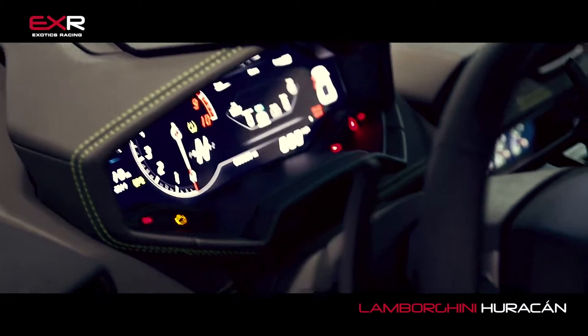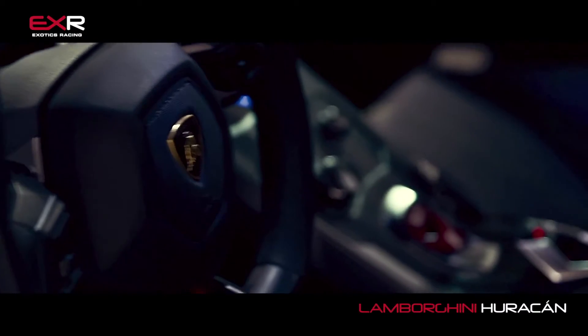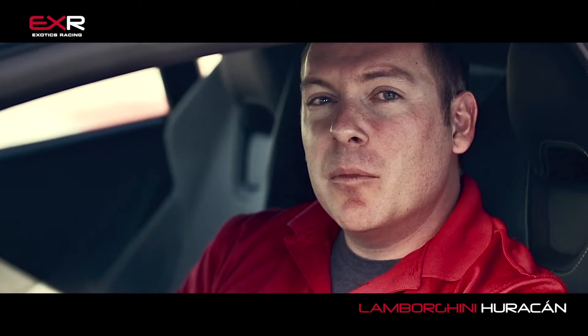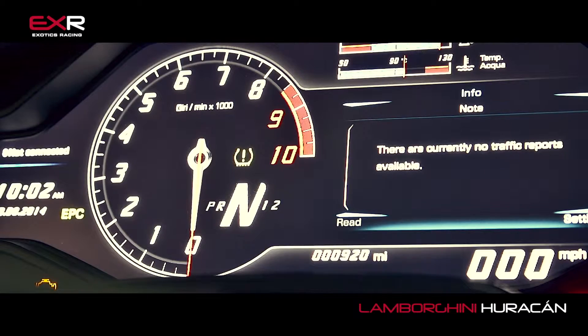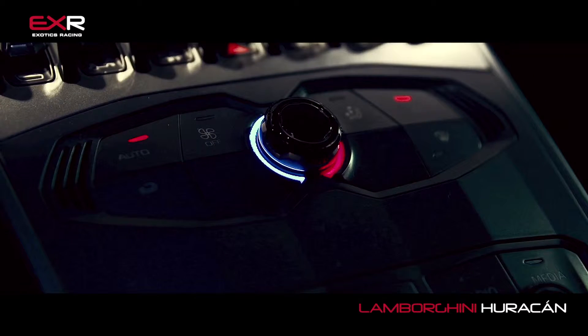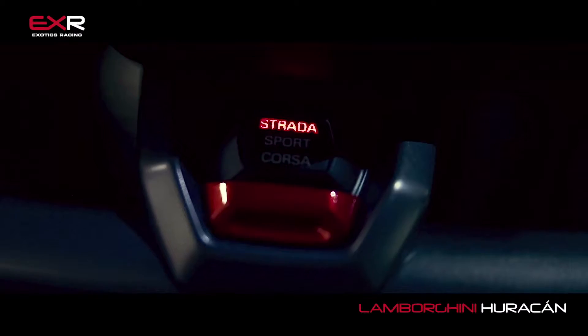Here we are inside the brand new Lamborghini Huracan. The interior, in my opinion, is even more beautiful than the exterior. Very futuristic, fighter jet-like. A lot of similar cues to the Lamborghini Aventador, the $450,000 big brother to the Huracan. They've taken the best parts of the interior from the Aventador and put them in this car, made them even better.